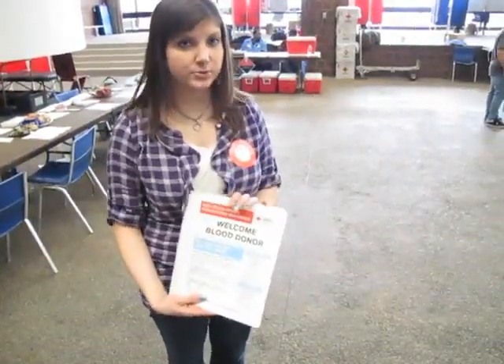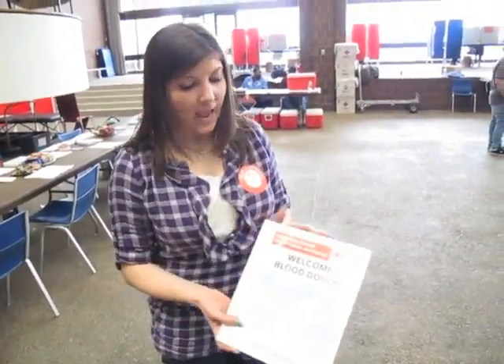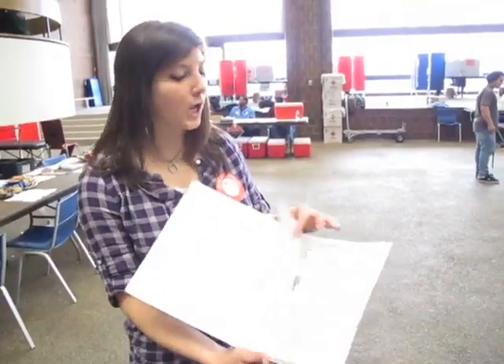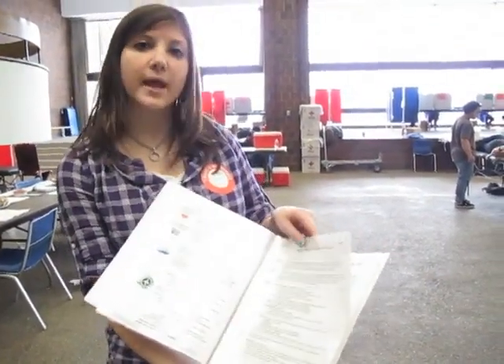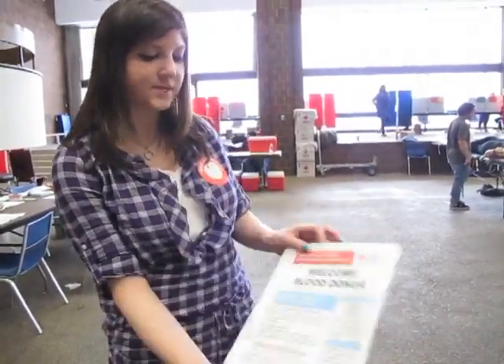Here's a booklet that you have to read before you donate blood. You go to the registration table, you sign in, they give you this book. It gives you specifications as to — if you've been to certain countries or you've done certain things — whether you should donate blood or not. It also specifies that you can't donate blood within six weeks of donating blood another time. It gives specific countries, heights and weights, and other specifications as well.